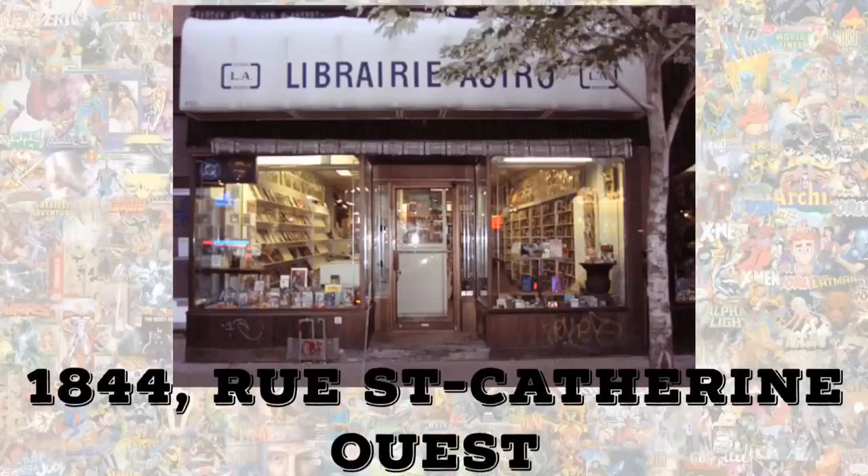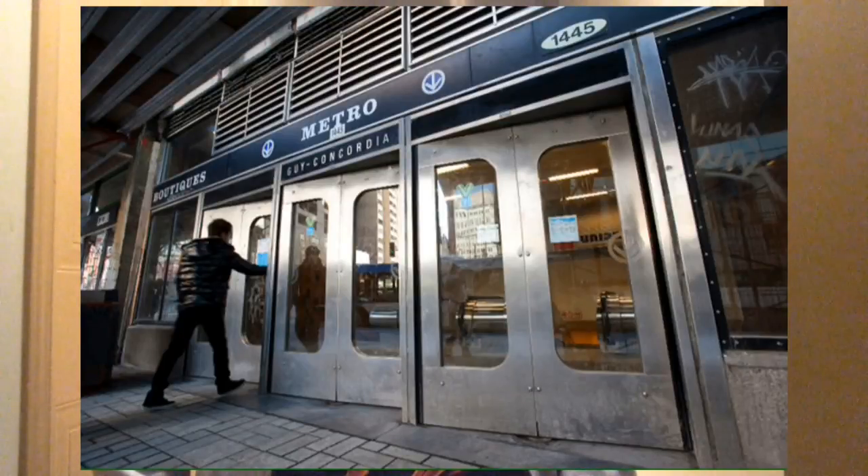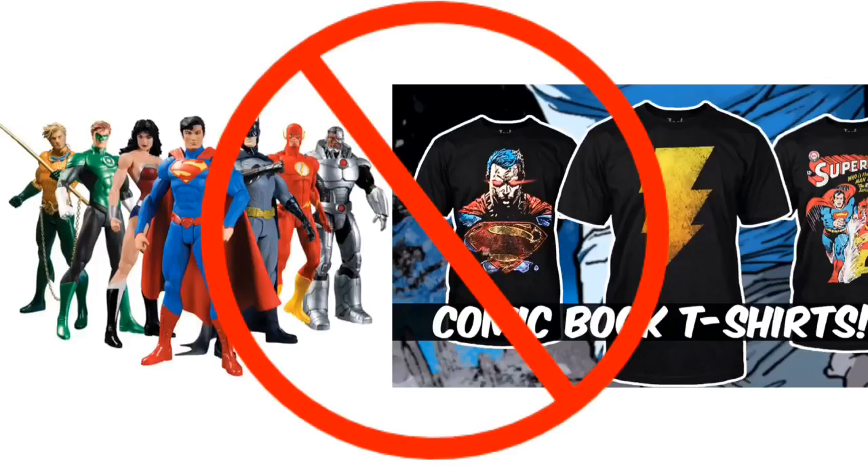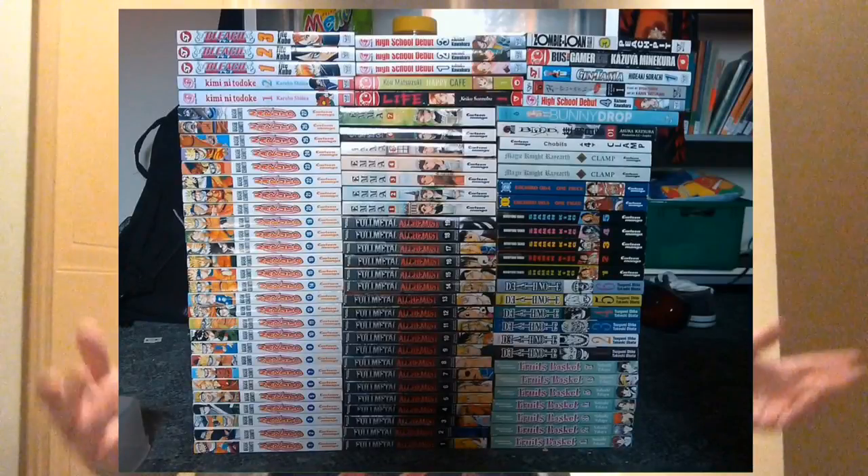Number 9, I'm going to go with Library Astro. This is right near the Guy Concordia Metro. It's half comic book shop, half used bookstore. There's no merchandise there unfortunately — they don't sell action figures or apparel or anything. But every time I've gone, it's very friendly service, they're very nice there. Just be sure to check it out because they also have used manga there, so they do sell some manga as well. Number 9: Library Astro.